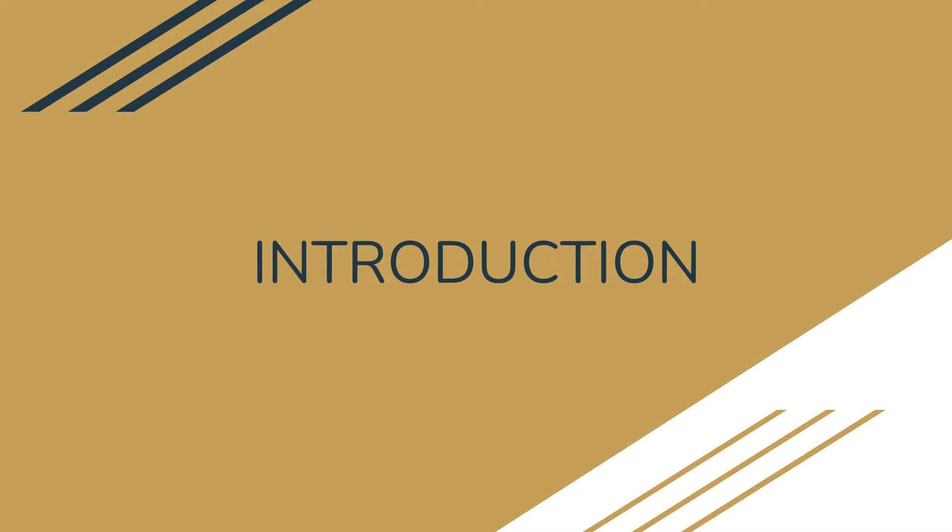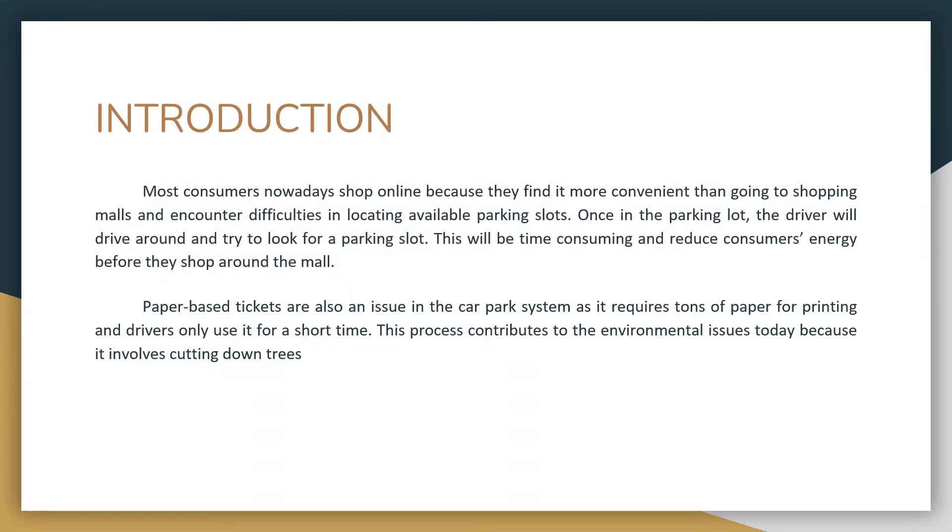After a brief discussion about the topic, I will now introduce the problem statement and the objectives of this study. Most consumers nowadays shop online because they find it more convenient than going to shopping malls and encountering difficulties in locating available parking spaces. Once in the parking lot, the driver will drive around and try to look for the nearest available parking slot to the mall entrance, which is time-consuming and reduces customers' energy even before they shop.